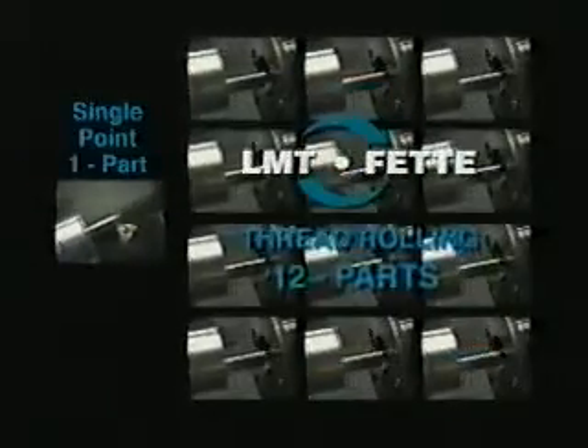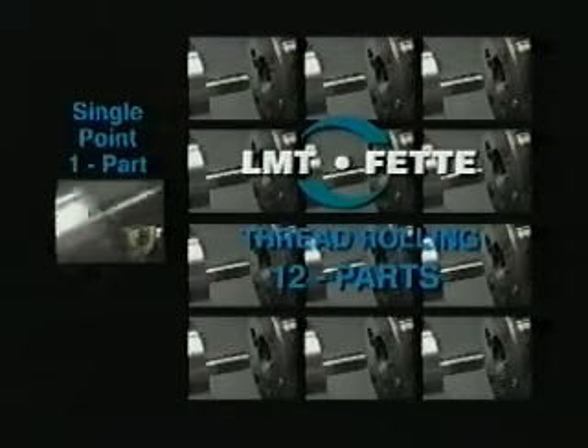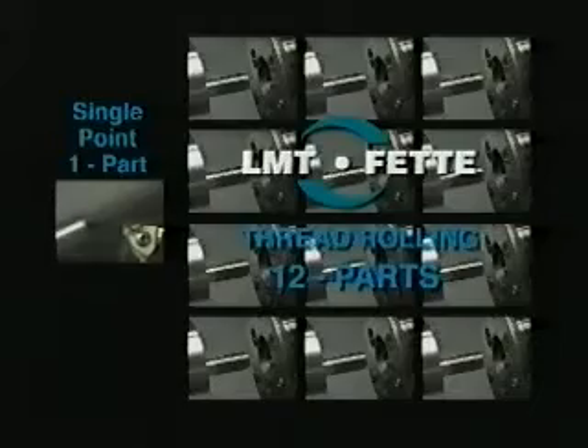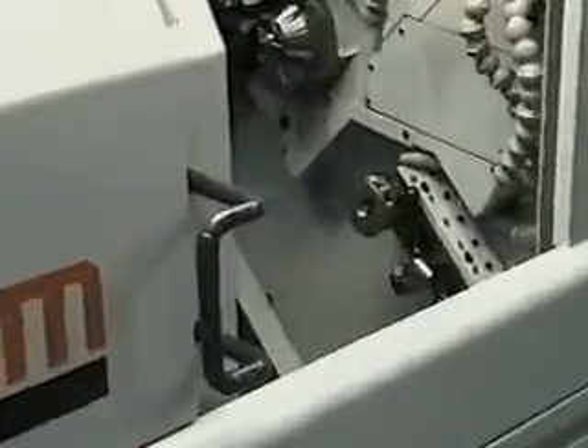You're about to see an amazing demonstration of the LMT FETI Axial Thread Rolling System, which cuts production to a fraction of the time of single point threading. What's more, LMT FETI Thread Rolling Systems produce a stronger, smoother, more accurate thread in less time.